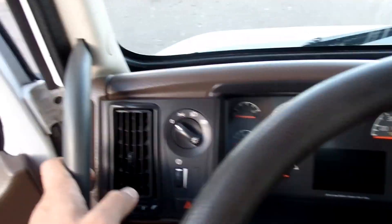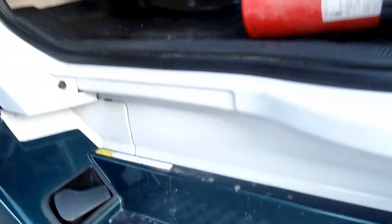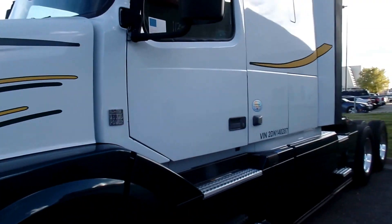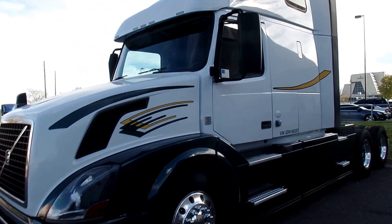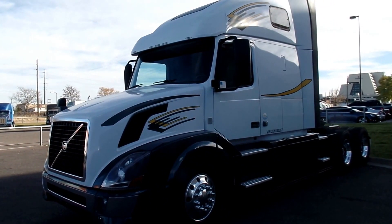So if you're ready to come and get yours, give us a call at MHC Kenworth Denver, 720-941-0833, and ask for a used truck salesman. Thank you for watching, and have a great day.